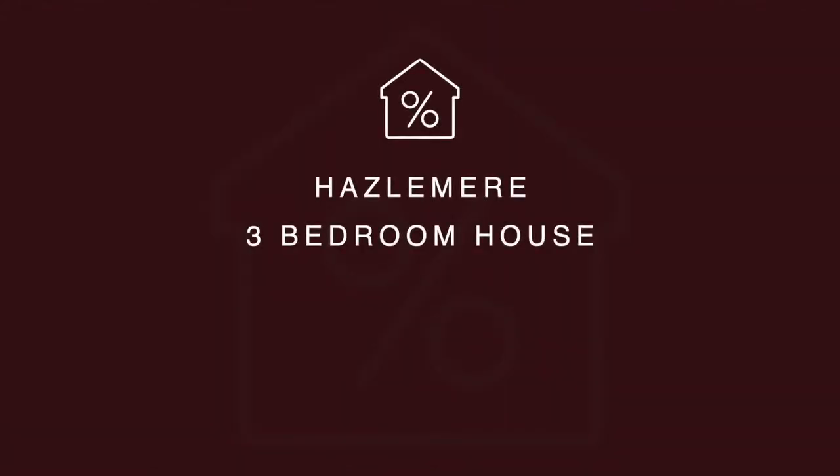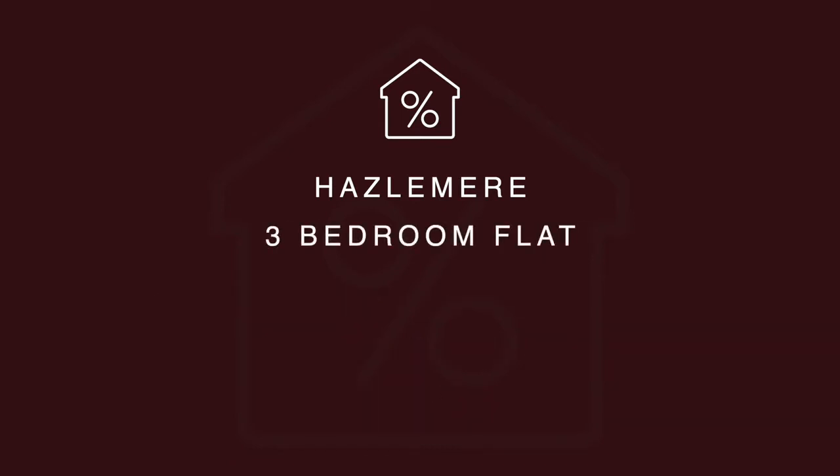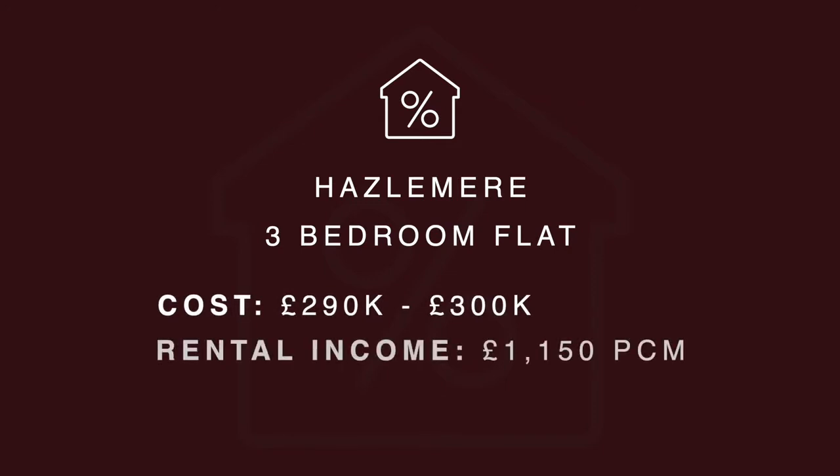The three-bedroom houses will sell for a figure in the region of £360,000 to £375,000 depending on condition, and you could expect to achieve around £1,300 per month, which offers a gross yield of over 4.3 percent. The flats will tend to sell for around £290,000 to £300,000, and you would achieve a figure of around £1,150 per month, so a yield of around 4.6 percent.